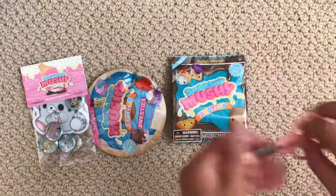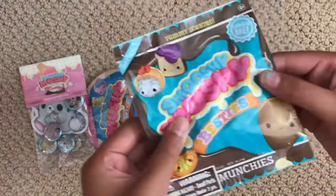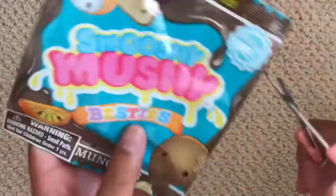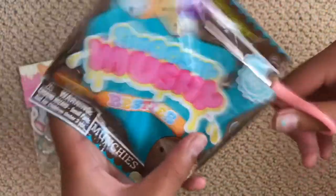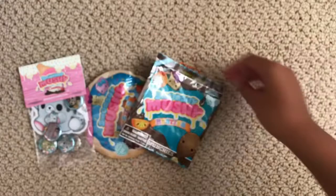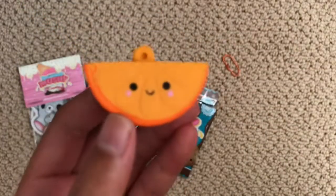I've got my scissors here and I'm going to go ahead and open these besties. So first one — there's this Smushy Mushy Besties bag. Let's see what we got — oh my gosh, it's a little orange one! Look at how cute that is!